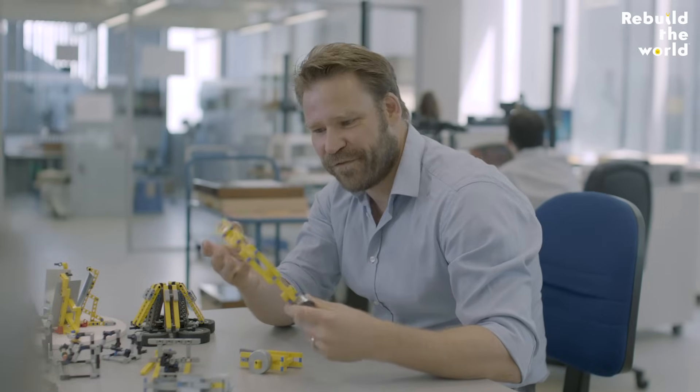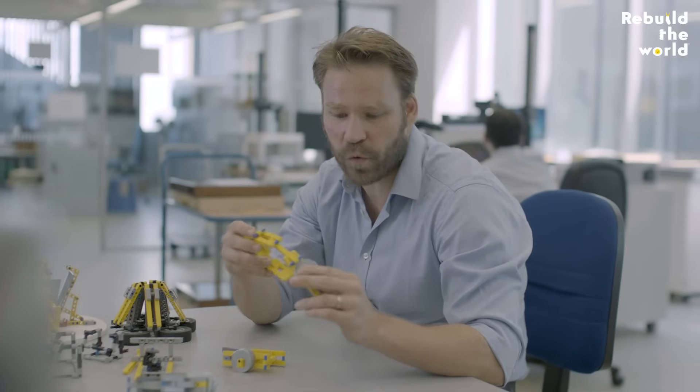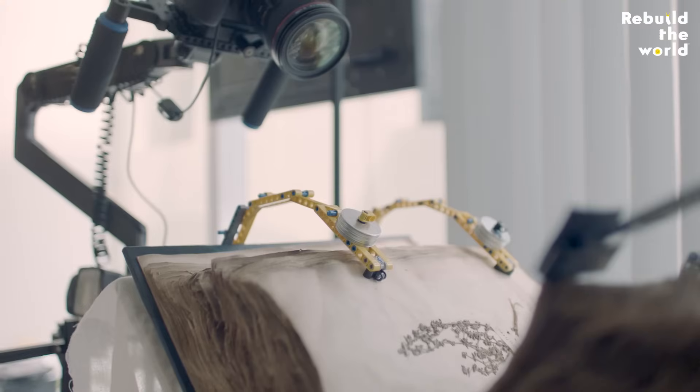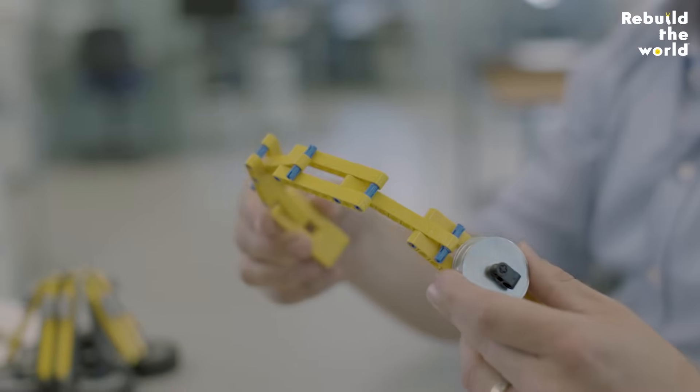These are called flex — flexible LEGO clamps — and they're designed to hold down pages of old books. The challenge was that they had to provide a downward weight, but also pull. When I built this and presented it to a few of my colleagues, they smiled very broadly, and I knew I was onto something.